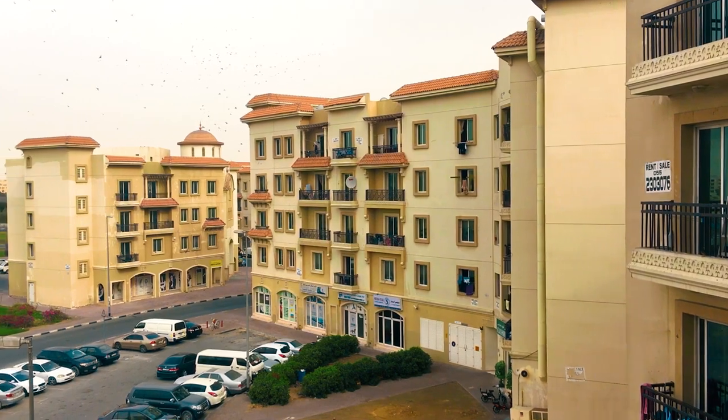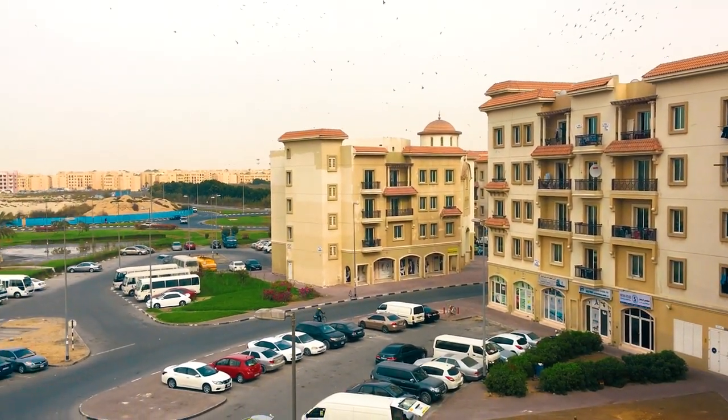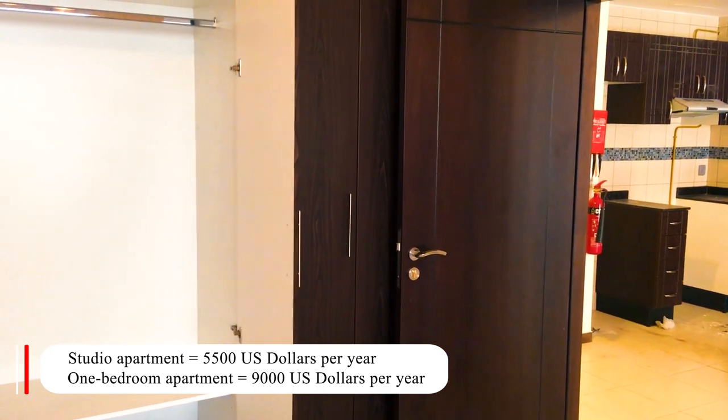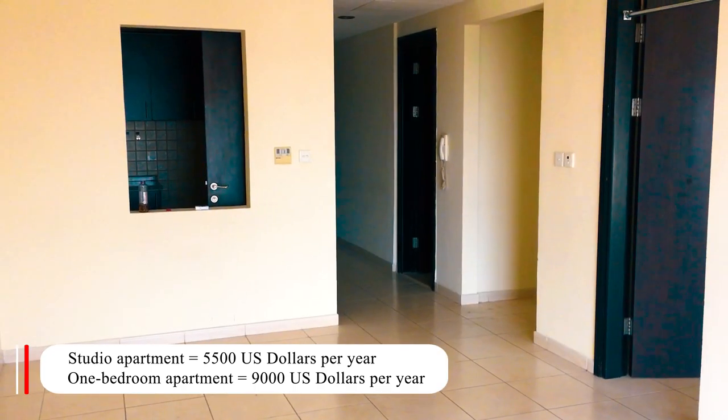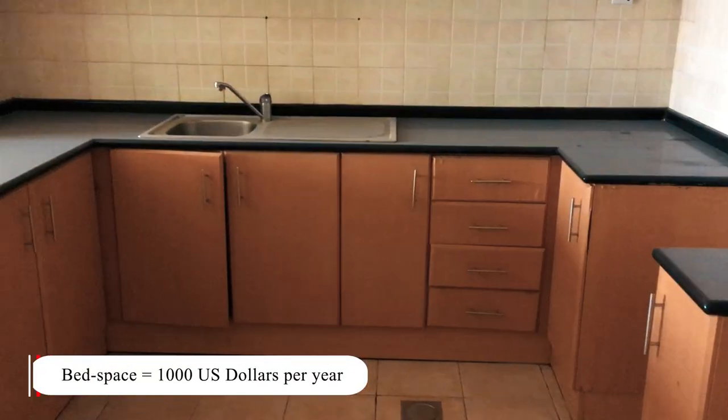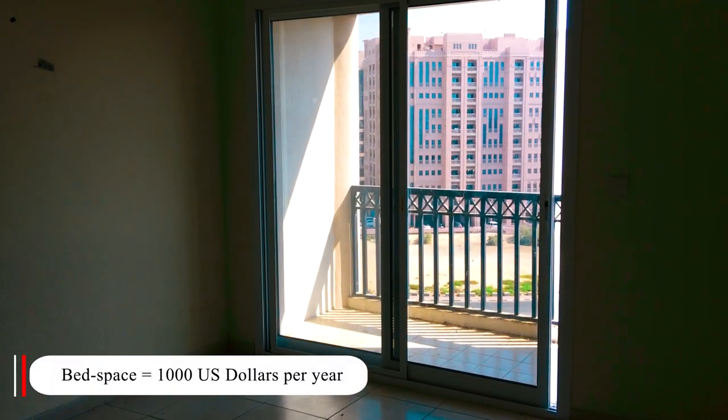The cost of renting in International City is very low. For a studio flat you will pay $5,500 a year, for a one-bedroom apartment $9,000, and a bed space will cost only $1,000 a year.